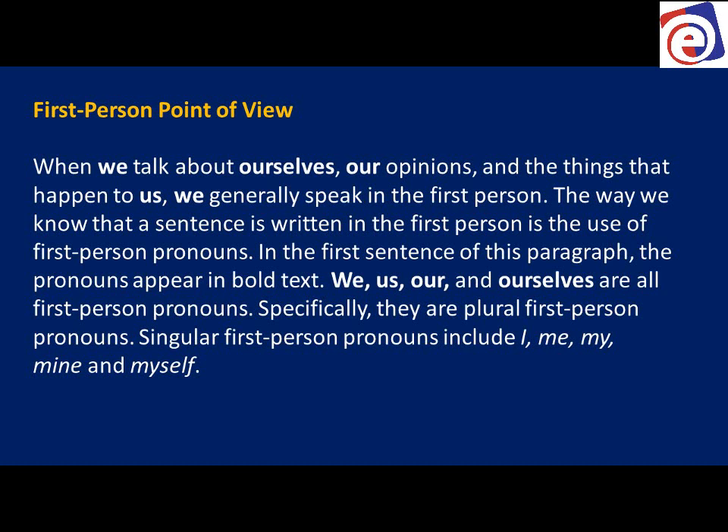The way we know that a sentence is written in the first person is the use of first person pronouns. In the first sentence in this paragraph, the pronouns appear in bold text: 'we,' 'ourselves,' 'us' — they're all first person pronouns. Specifically, they are plural first person pronouns.